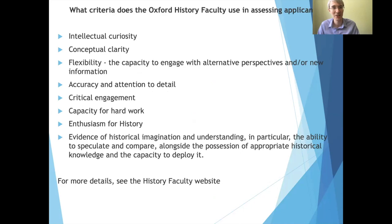Let's start with this long list. This list details the criteria that the history faculty uses when assessing applications. Some things seem quite obvious — a capacity for hard work, and an enthusiasm for history, which people often demonstrate in their personal statements or their teacher's reference. But some things are more obscure, and I want to pause on the idea of conceptual clarity — what does it mean to have conceptual clarity as a student?